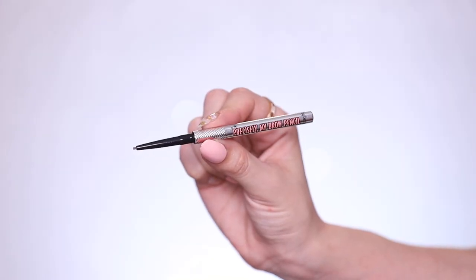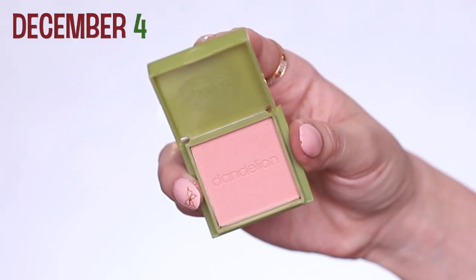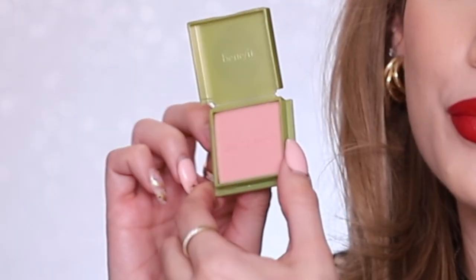Day three looks like a brow pencil — my favorite brow pencil from them, the Precisely My Brow pencil in my exact shade, number three. That's a taupey brown. Something to keep in mind — they may not do different shades for different calendars. Day four you get their Dandelion Blush, really pretty pale pink with slight shimmer.